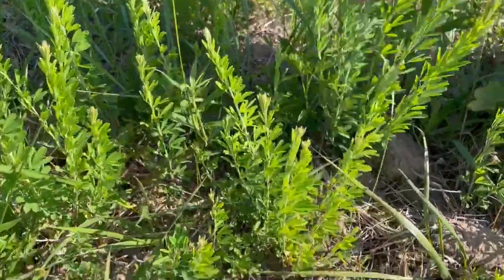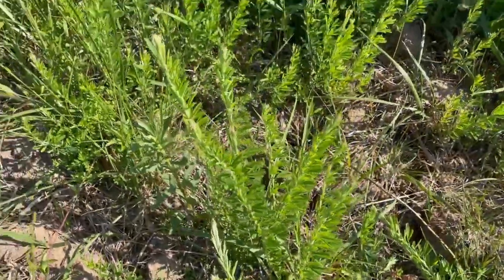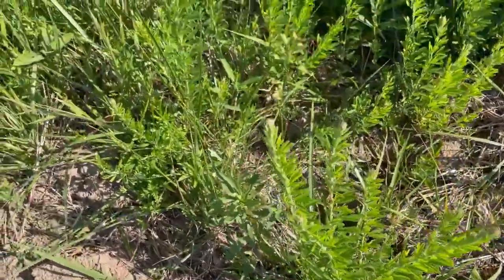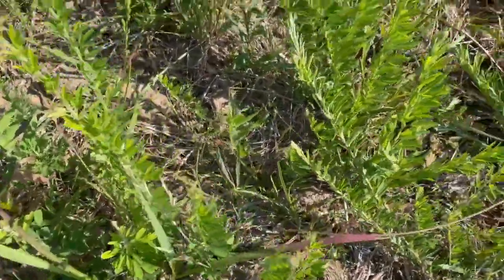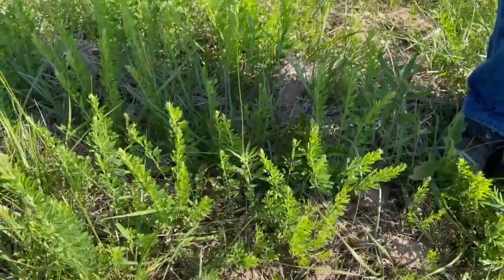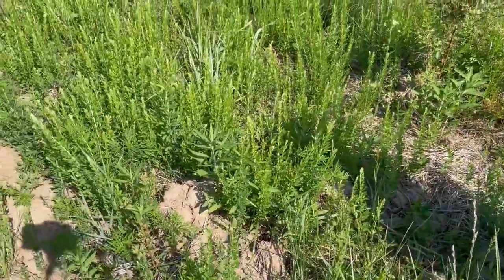Sericea lespedeza will totally monopolize and outcompete other native vegetation on this site. Because it grows so dense and because it is not a native species, it has very little, if any, wildlife value to it. It will grow so dense that things like quail and rabbits won't even use it. Deer won't browse on it. It produces a seed that's really not utilized by much of our native wildlife either.